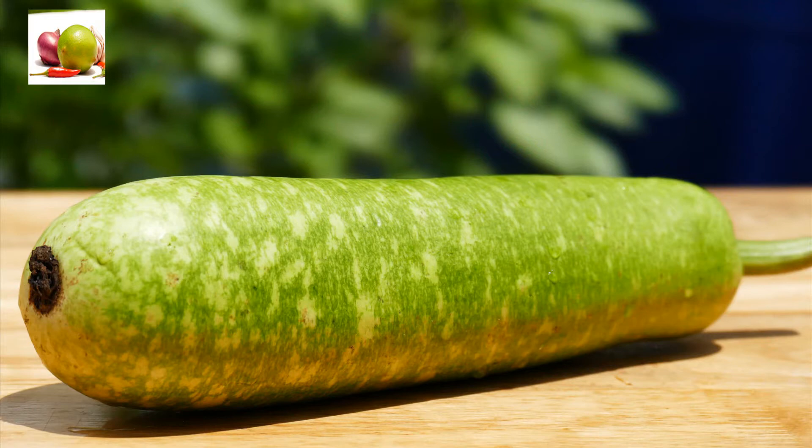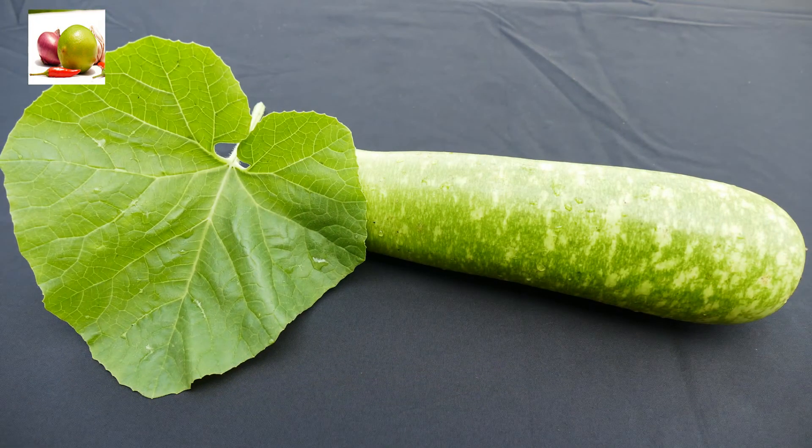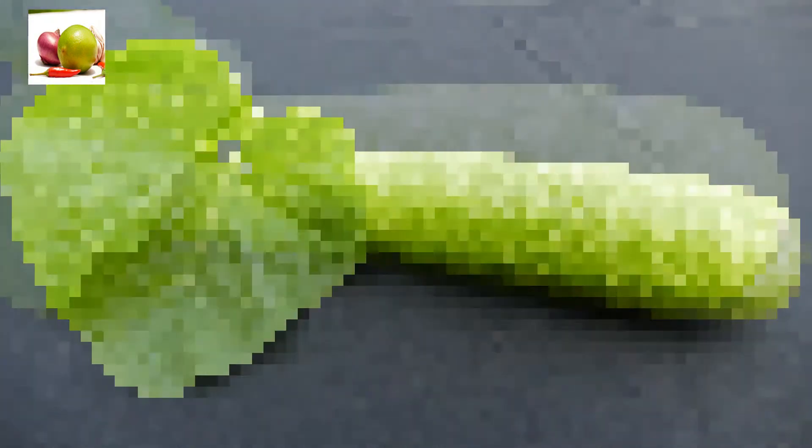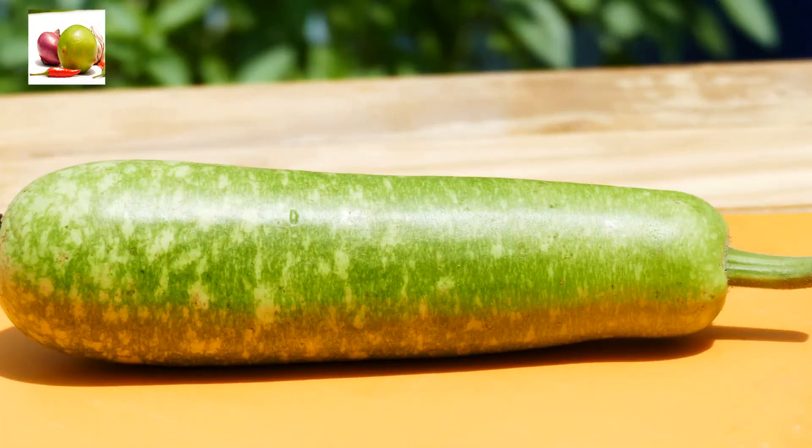Bottle gourd supports the urinary system of our body by reducing burning sensation from high acidic urination. It also reduces the chances of urinary infection because it is alkalizing and has a diuretic effect. It is extremely popular for weight loss.